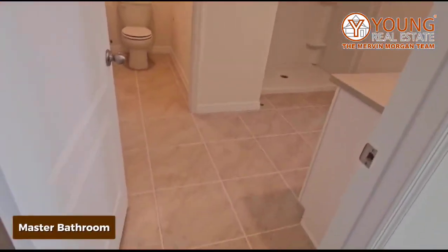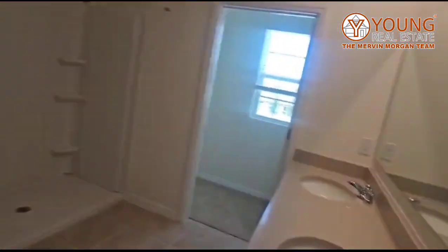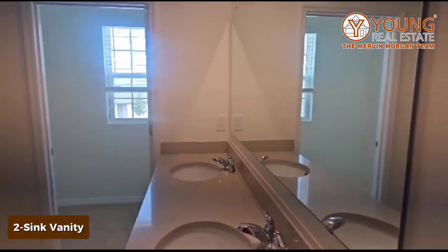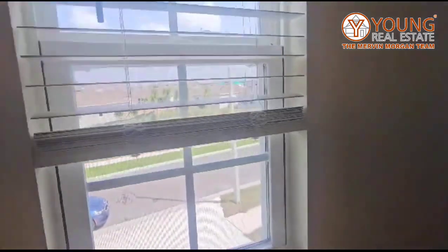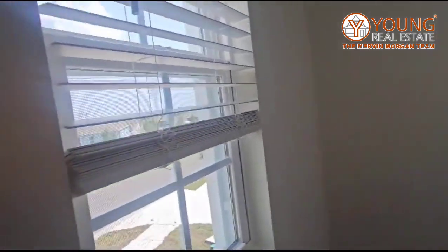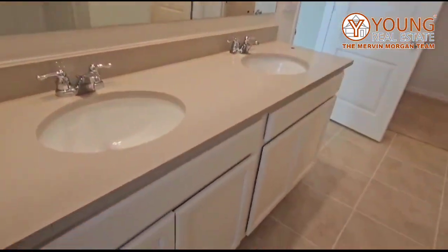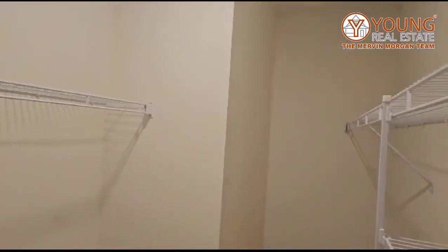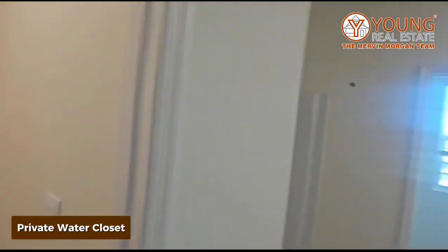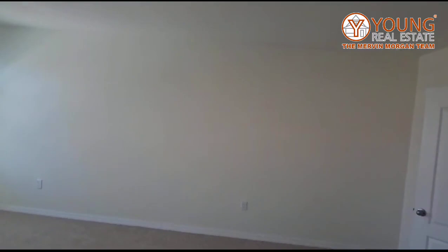The bathroom has the same tiles as downstairs. Here you have your two-sink vanity and your shower. And one of two closets — this is the smaller of the two, but it has a window in it so it works. Over here we have the bigger closet — the shelves are already in. And here you have your water closet. That completes the master bathroom and bedroom.